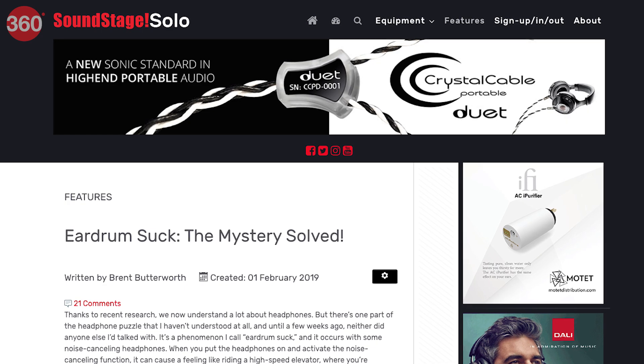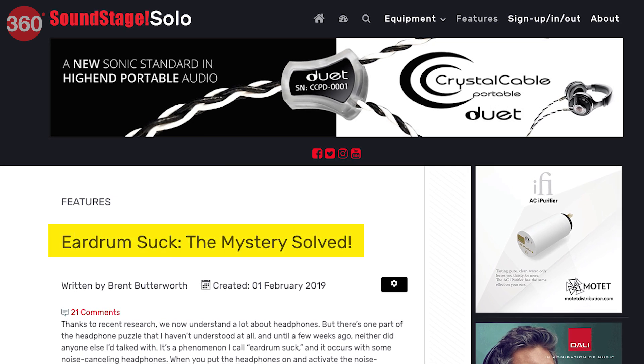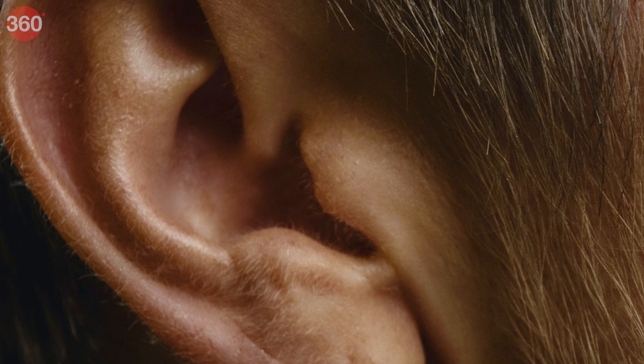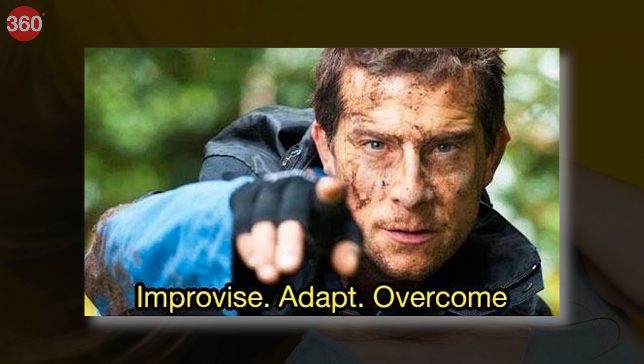Next, be ready to experience something called the eardrum suck. Initially I thought I was the only one facing this, but it turns out a lot of people face it, and there are even articles on the internet about it. It's basically a feeling very similar to standing in a high-speed elevator — like something is sucking your eardrums out of your ears. It's excruciating for a lot of people, even causing nausea, while some people don't even notice it, and some people, like me, just adapt to it eventually. It happens not because of a change in pressure, but because your brain cannot process the sudden cancellation of noise — that's why it's called psychosomatic.